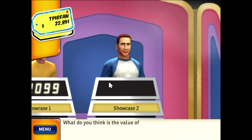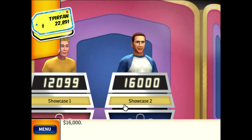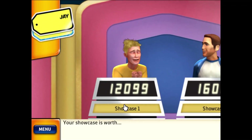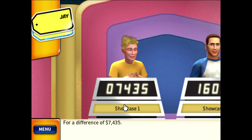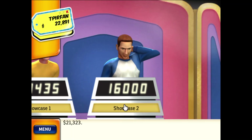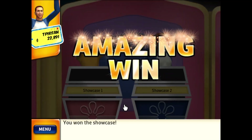What do you think is the value of your showcase? Your showcase is worth $19,534 — for a difference of... Your showcase is worth $21,323 — for a difference of... You won the showcase!